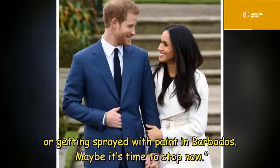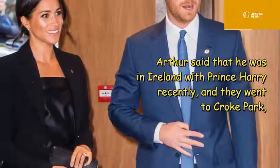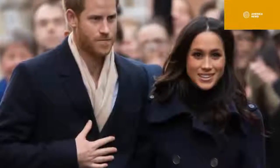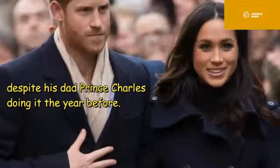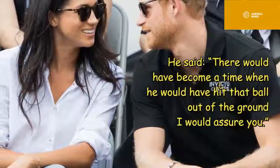Arthur said that he was in Ireland with Prince Harry recently and they went to Croke Park, the Dublin home of the Gaelic sport hurling. Arthur said that Prince Harry was offered the opportunity to hit the ball but declined, despite his father Prince Charles having done it the year before. He said: 'There would have been a time when he would have hit that ball out of the ground, I would assure you.'